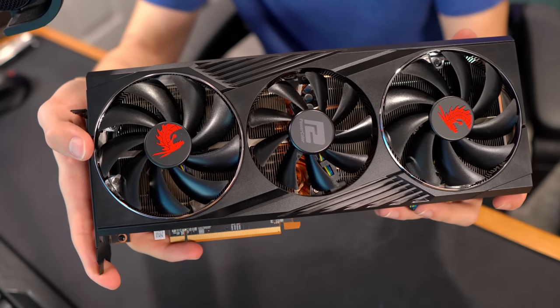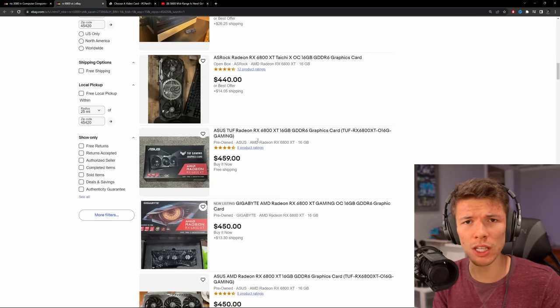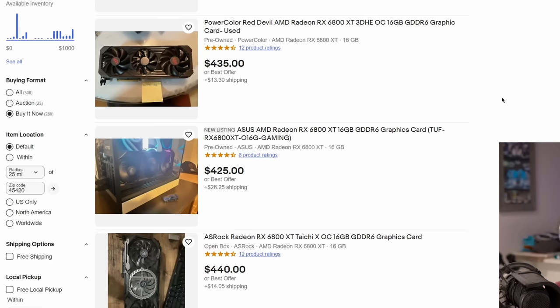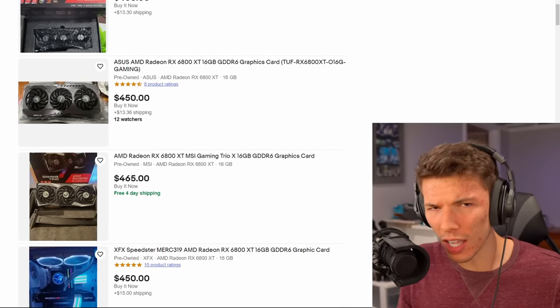When the 6800 XT launched, AMD really struck back at NVIDIA because they offered very similar performance for $50 less than what NVIDIA was asking. Performance is obviously excellent, and for the first time in a long time, they caught NVIDIA and are genuinely offering a better value product depending on your preferences. Which makes it really odd because nowadays it seems like those sides have flipped. The 6800 XT, though it performs the same and is from AMD — a brand typically seen as the value brand — is $50 more. It's literally the reverse of how the 6800 XT started, and this could really mean that people are valuing 6800 XTs more than 3080s nowadays.